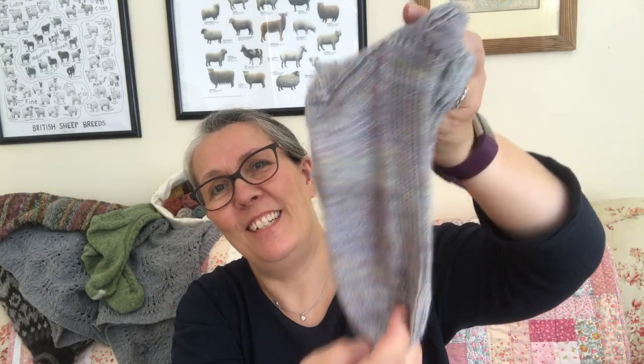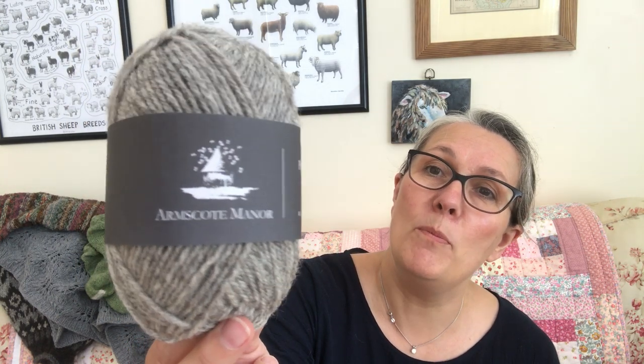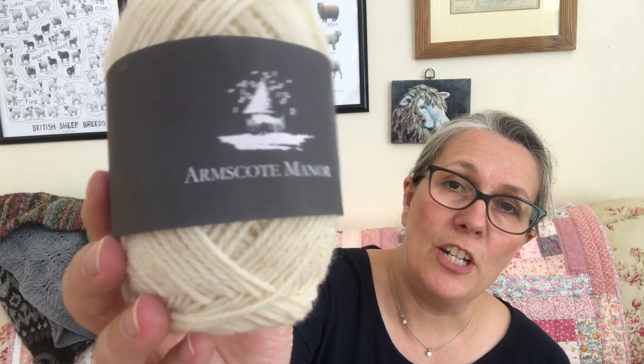Brand new coming to the shop — I have a very special yarn called Armscott Manor. Armscott Manor is an old manor house built in the 1600s by a wool merchant. It's got gardens, sheep, and a lake on the property. They raise and manage Portland sheep, which is one of the oldest sheep breeds recorded in England — they even get a mention in the Domesday Book.